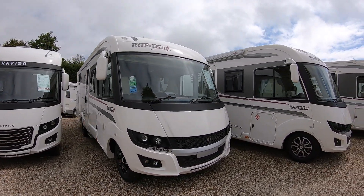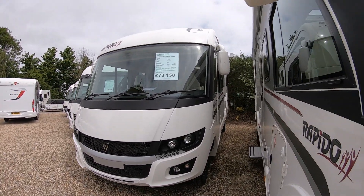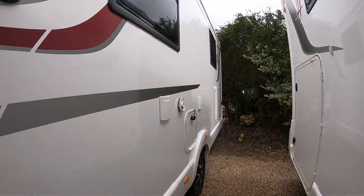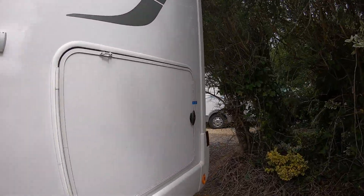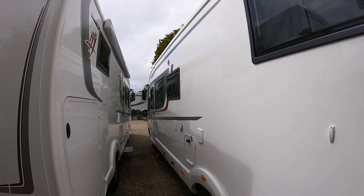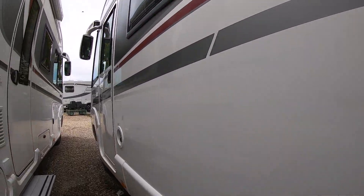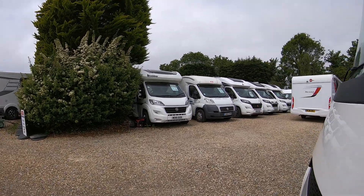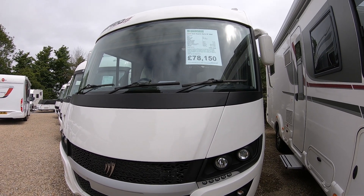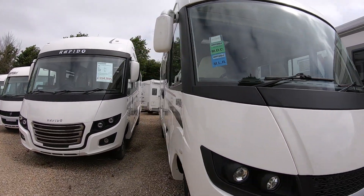This is a lovely A-Class motorhome. It's got the big black alloys and coach style mirrors. This one's got the 160 brake horsepower upgrade with an automatic gearbox. The stats: length is 7.49m, width is 2.35m, height is 2.89m, and it's plated at 3,650kg.